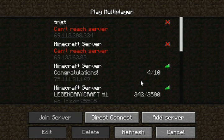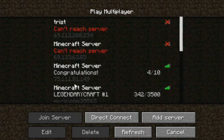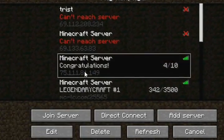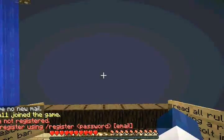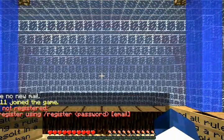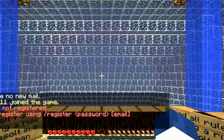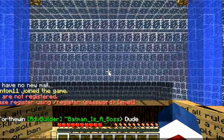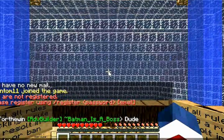It's really not that hard. This is the ID right here for the server: 75.11.181.149. You see how it says 'please register using /register password and email,' so to do this I do /register then...